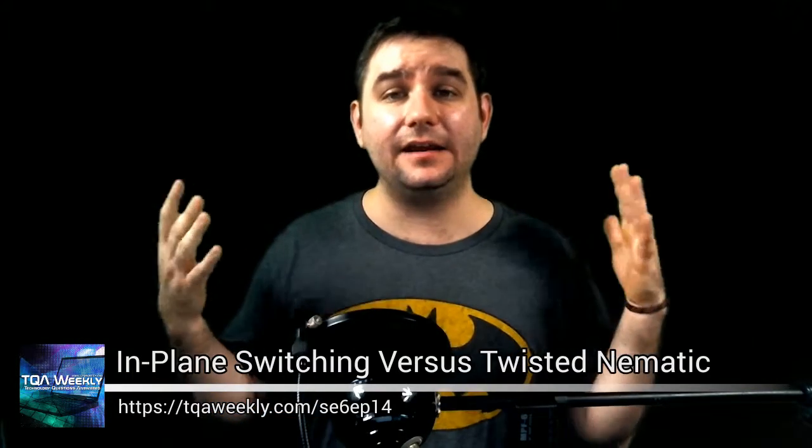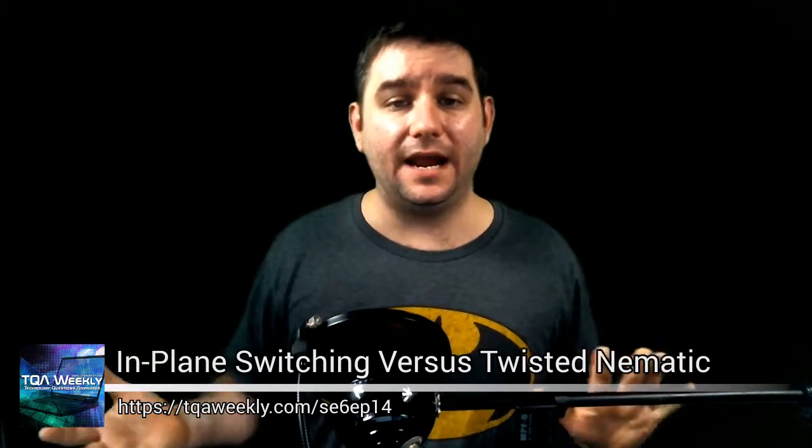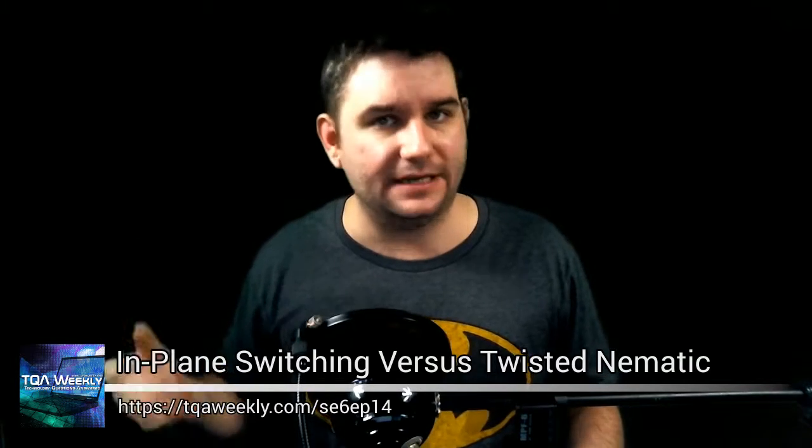Today's topic is about in-plane switching versus twisted nematic panels — so why IPS is better than TN monitors — and it's thanks to Cartfan from YouTube. Thank you for that topic suggestion, and I'm going to explain to you why IPS is in fact better than TN panels.